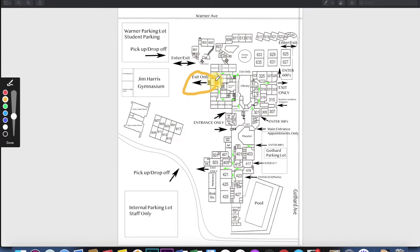We'll also have some spaces that are exits only. On the map, there's an exit only here for the 100 and 200 building, another exit only here for the 300 building, and one entrance that is by appointment only. It's important to note that the area of our main entrance to campus — where the front office is and the Gothard parking lot — is going to be by appointment only.